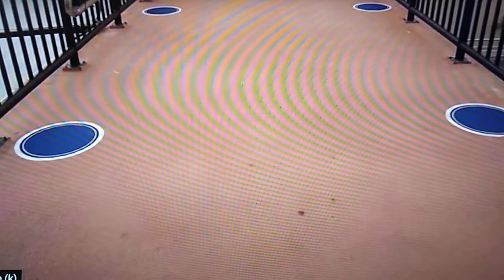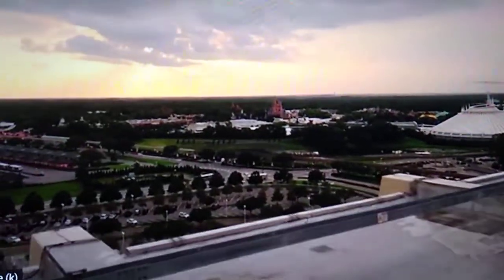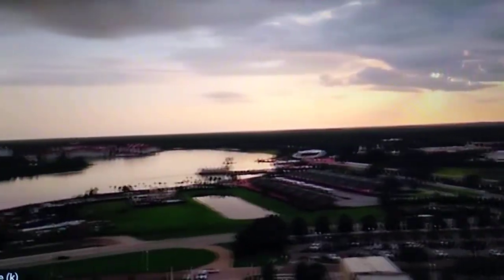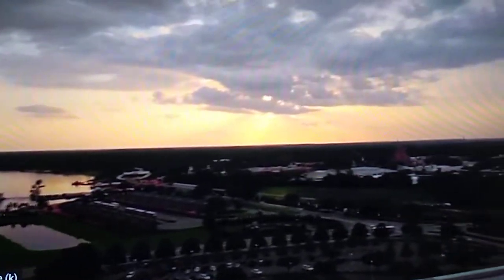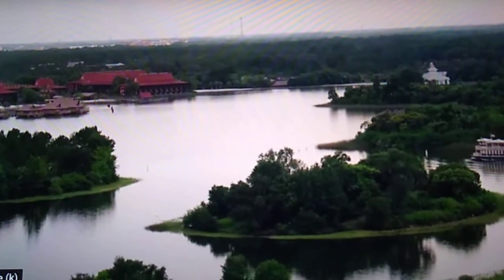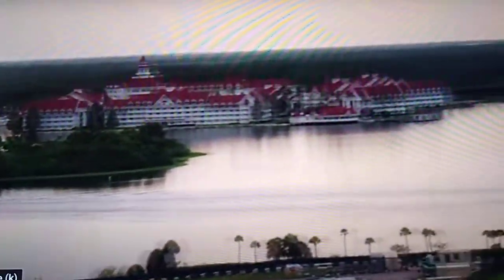The first thing I noticed when you come out is these social distancing markers right here. But would you just take a look at that? What a beautiful view. This is why I love the California Grill. The Grand Floridian right there, the Polynesian right there. It's beautiful — it really is. Look at the ferry boat out on the Seven Seas Lagoon heading to Bay Lake.